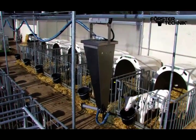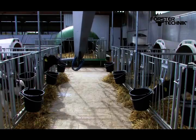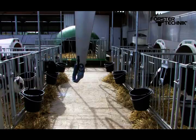With Calf Rail it is possible to feed a maximum of 32 calves automatically up to 8 times a day. The servo-supported hose pump delivers the feed actively into the teat.